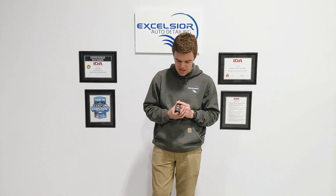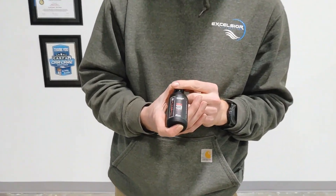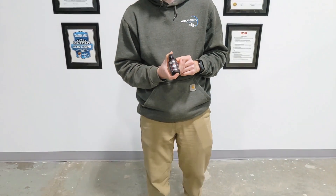So this is a ceramic coating — this is SB333. This is our three-year ceramic coating. SB3 is a company that we are partnered with and trained through, certified through.